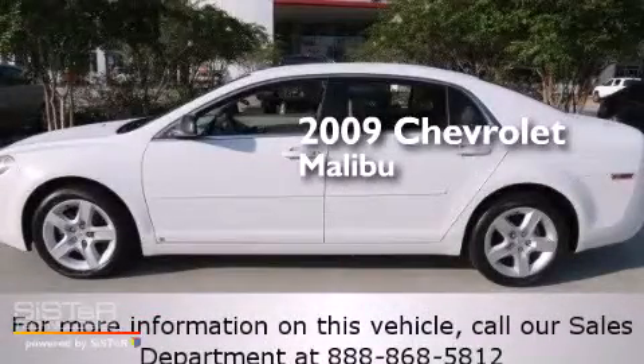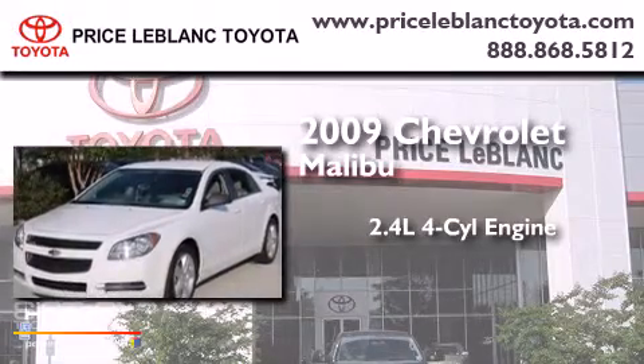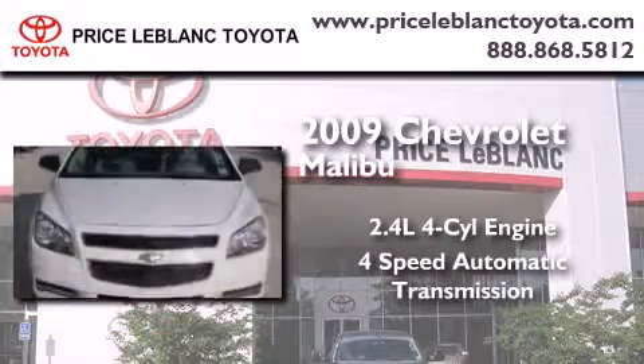This is a 2009 Chevrolet Malibu. It features a 2.4-liter, 4-cylinder engine and a 4-speed automatic transmission.